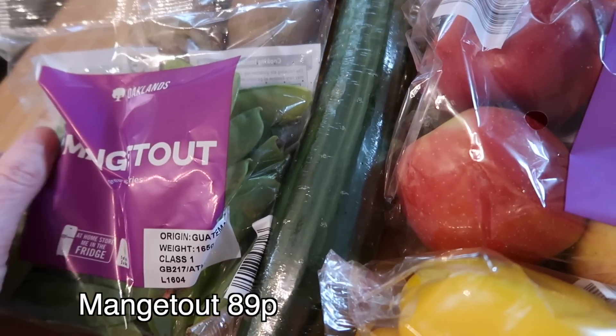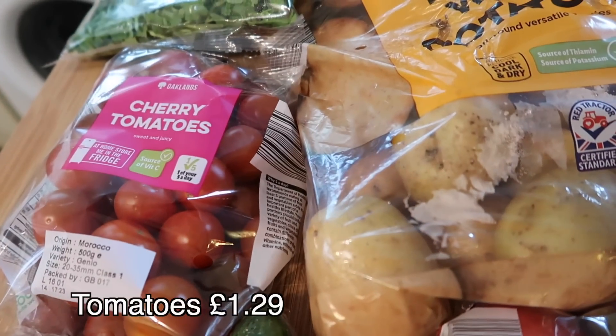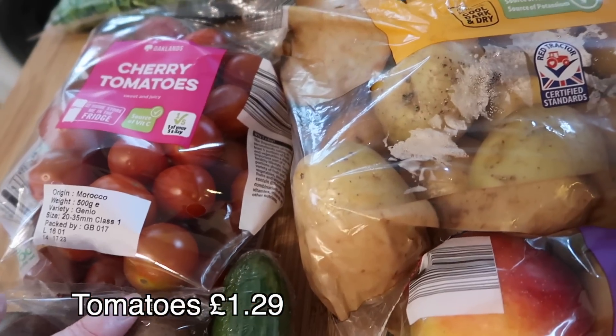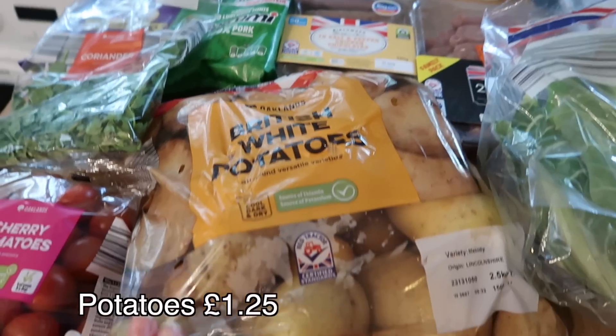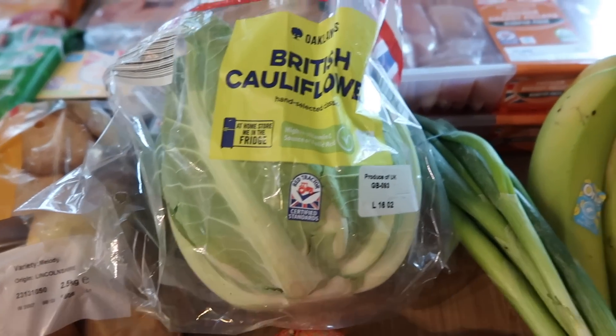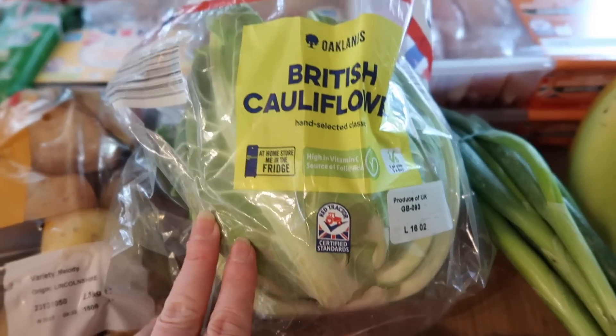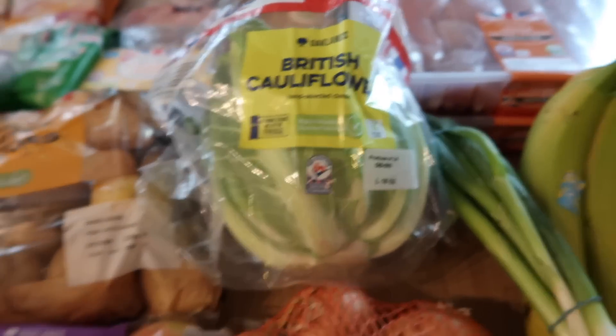I got some mangetout — I'm going to be making a sort of ramen stir fry. Some ripen-at-home kiwis, cherry tomatoes — quite a big pack actually — some fresh cut coriander, some British white potatoes, and a cauliflower. I also got some frozen broccoli and cauliflower just to restock on veg. I'm going to be doing spiced cauliflower wraps because that's one of our favourites.